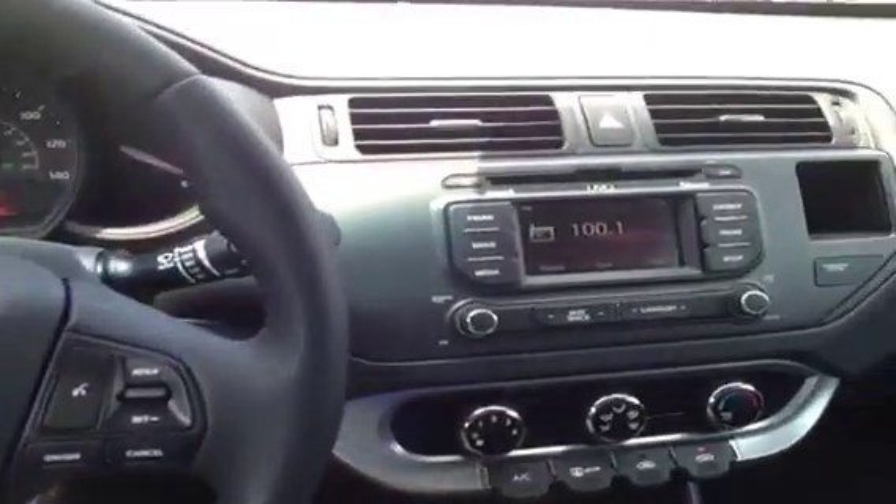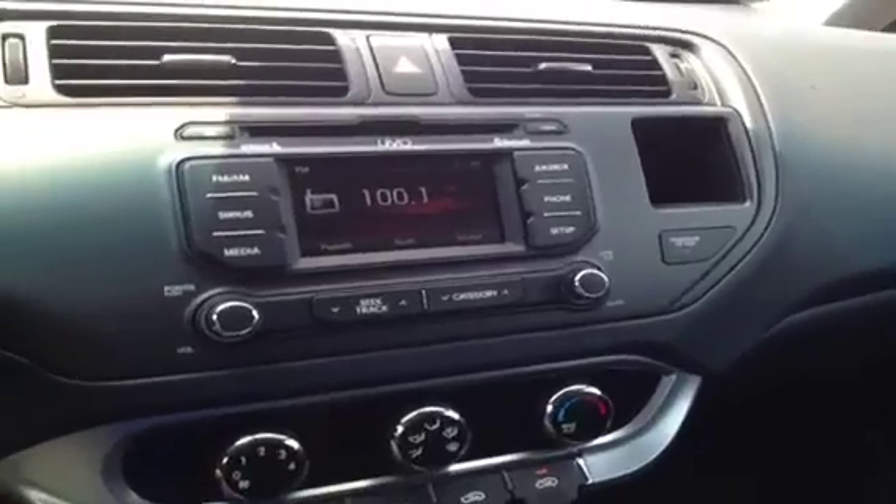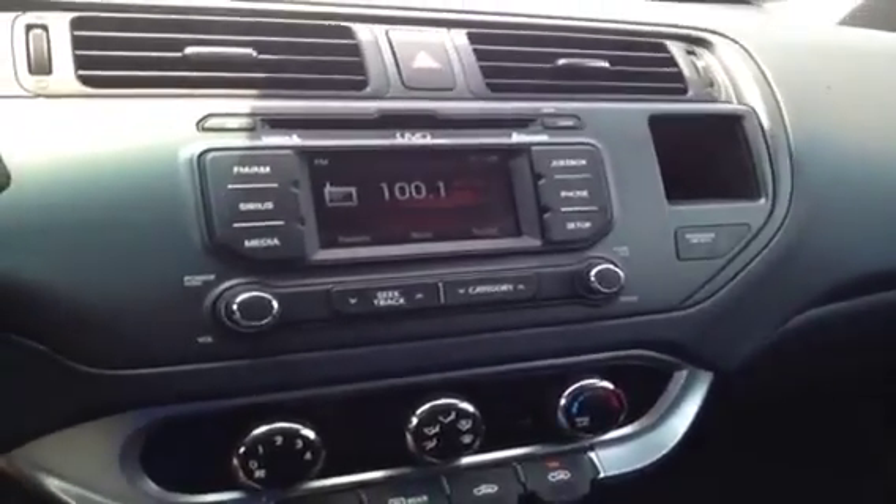Moving over, we have AM FM stereo with CD player, and it's got MP3, satellite, Bluetooth, hard drive, and backup camera all built right in.